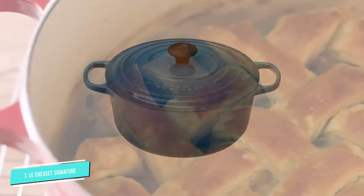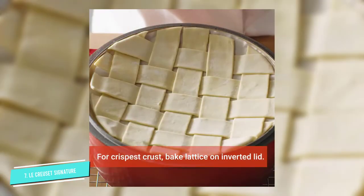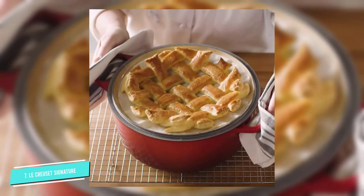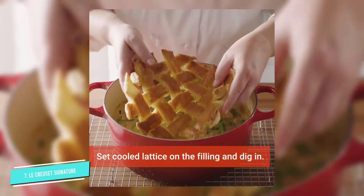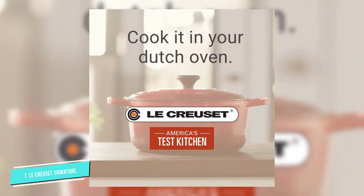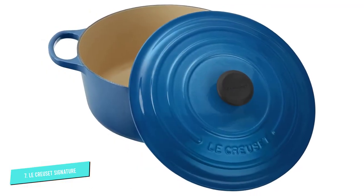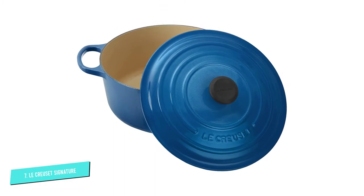While Le Creuset's signature round Dutch oven is on the pricier side, anyone who owns one seems to agree that they're well worth the price because they don't just last years — they last decades. Talk about durability. What's more, the enameled cast iron material allows for advanced heat distribution that results in quick, easy, and consistent meals every time.